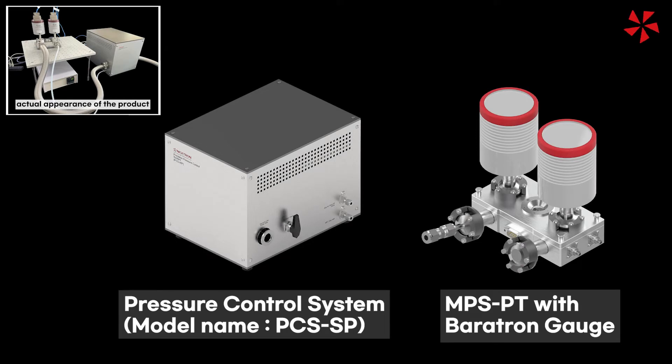Hi, welcome to the Nextron YouTube channel. Today I'll be introducing our new product. It is called PCS-SP, Pressure Control System.